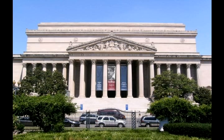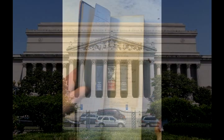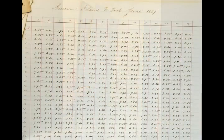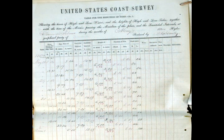I sent a student to the National Archives, and he took thousands of pictures. We obtained many, many years of data to create an almost nearly continuous dataset that more or less doubles the length of the tide record in New York.